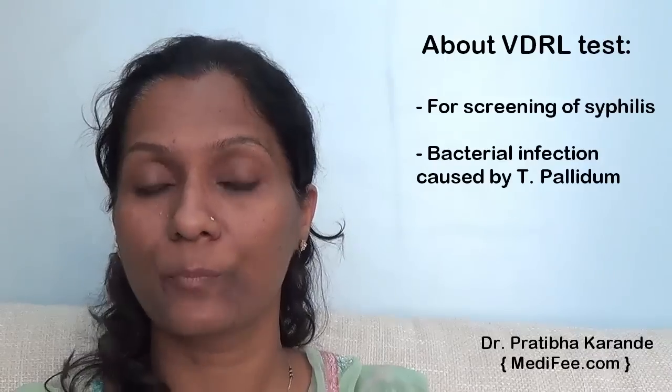VDRL is a test which is carried out for screening of syphilis. Syphilis is a disease which is a bacterial infection caused by bacteria called Treponema pallidum.